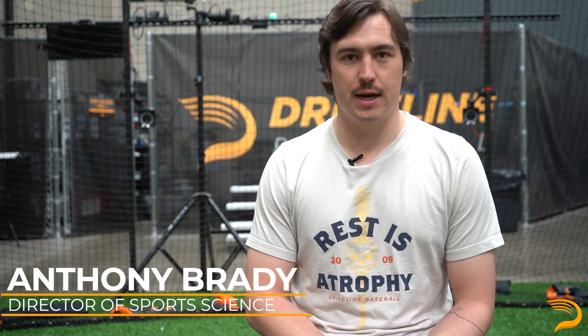I'm Anthony Brady, Director of Sports Science, Drive-On Baseball, talking today a little bit about some of the work that we've done with Dylan Tate and how we leverage biomechanics data, specifically in this case at the big league level.